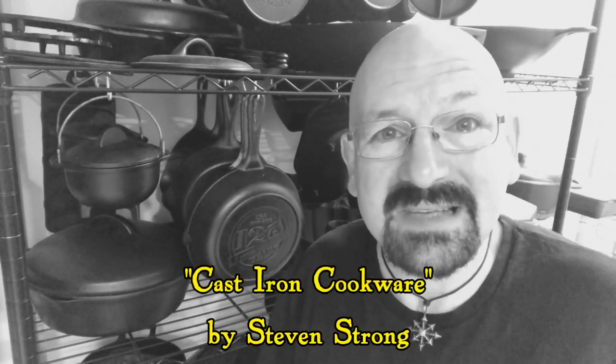Another YouTube channel has been talking about the history of BSNR cookware, so I thought I'd take a closer look at two special pieces from the early history of this company.